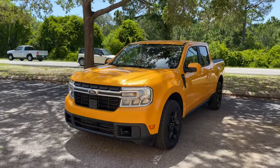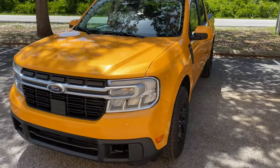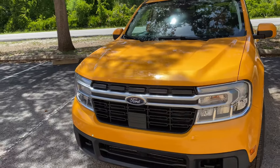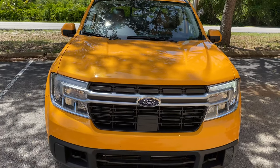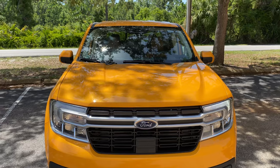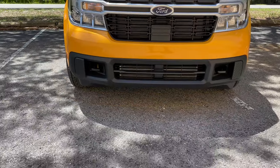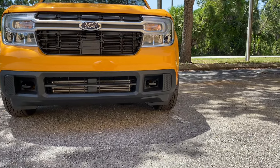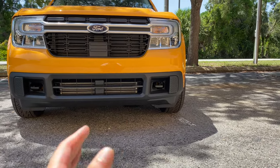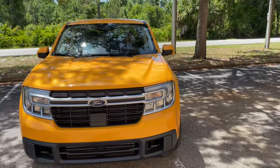Up front you notice the LED headlamps with a halogen turn signal in the center, LED daytime running lights, full LED for the high and low beam. No forward-facing camera, but we get the sensing system for the Ford Co-Pilot 360, which is equipped since we have the luxury package on this Lariat trim. You also notice the tow hooks up front — those come with the FX4 package, which includes quite a few off-road goodies.